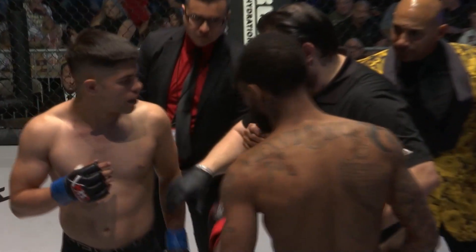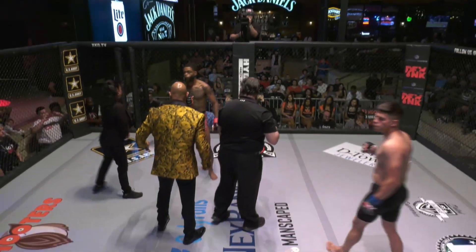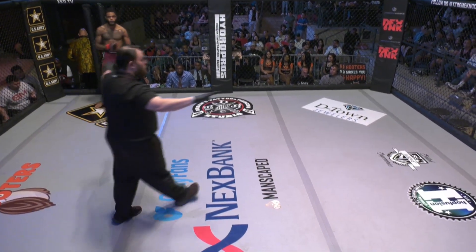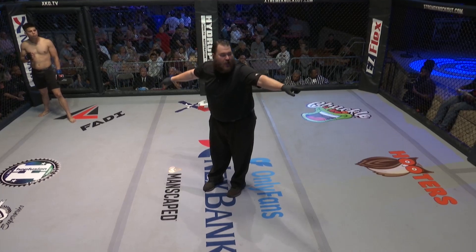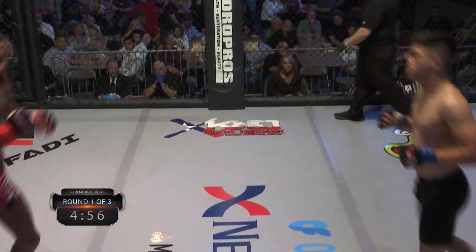All right guys, I know the rules. Protections on at all times. Obey my commands at all times. Touch gloves. Let's do this. Orozco's always so relaxed in there. He's game, man. Anthony Riles, it's about to go down. I would expect to see Stephen use some of that really stellar wrestling skills of his.